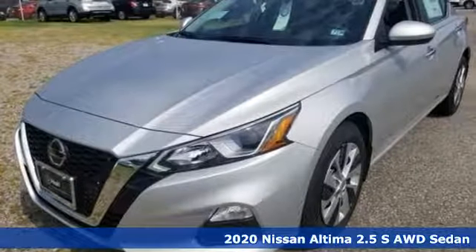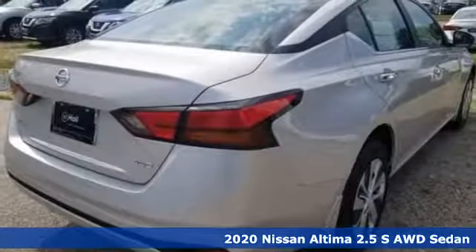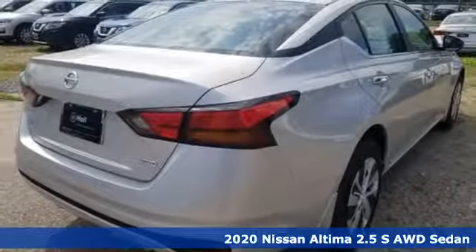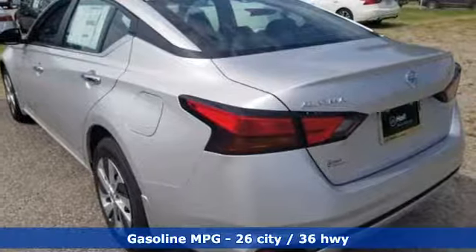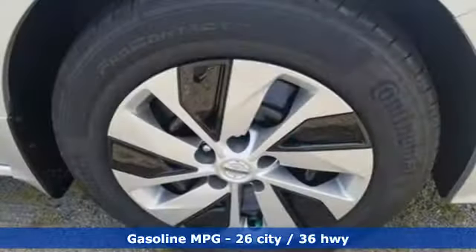It's a new 2020 Nissan Altima. Add a little extra to the ordinary with the Altima, it's built to accentuate everything you love and need about driving. It boasts an impressive list of features like these.